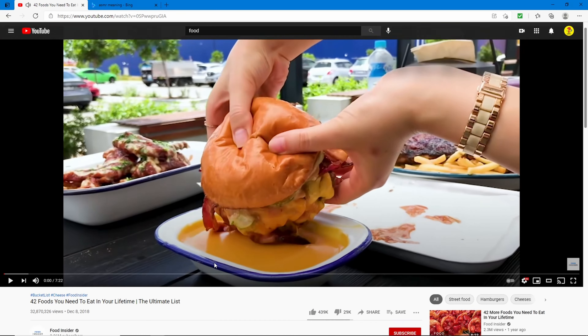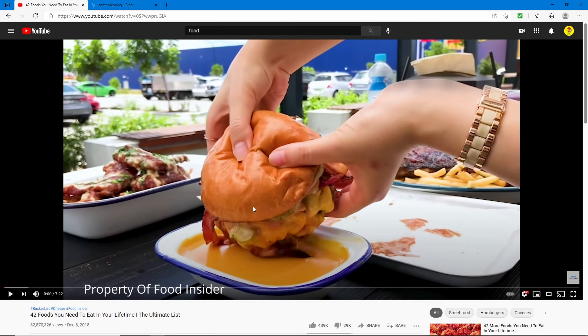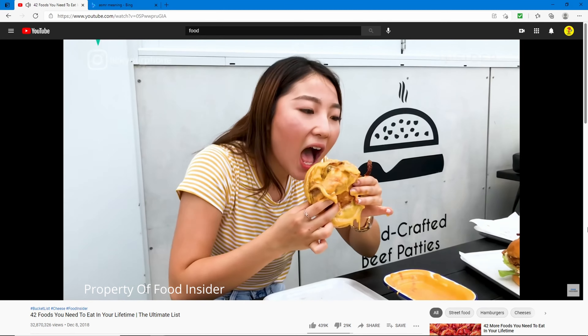This one is '42 Foods You Need to Eat in Your Lifetime — The Ultimate List' from Food Insider, with 32 million views. There are burgers dipped in loads of cheese.